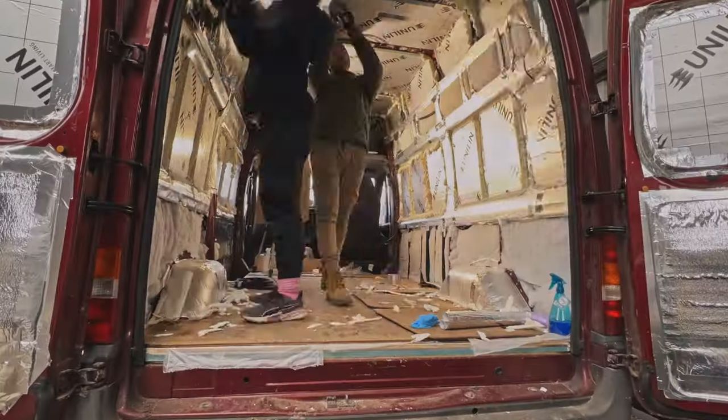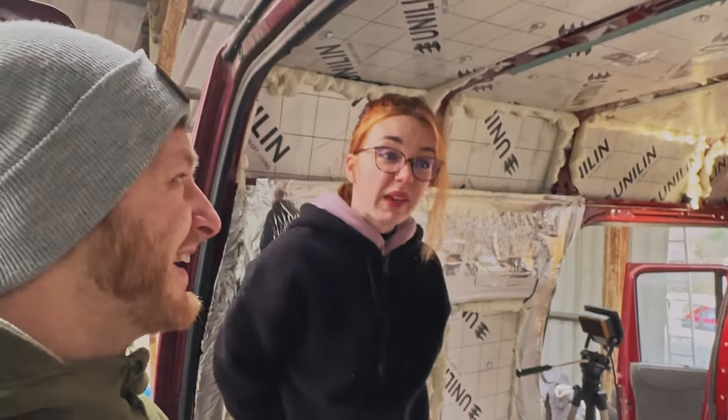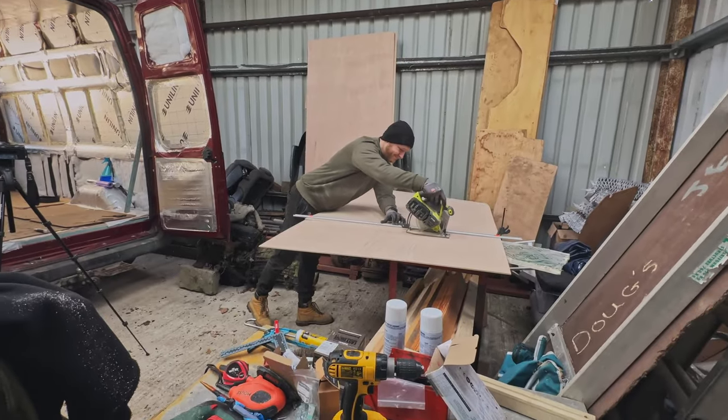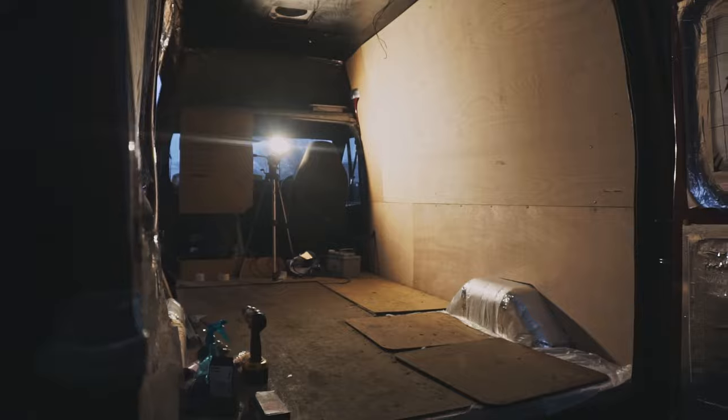Previously on our channel, we finally completed the insulation. That took a long time. We had plans to do all of this insulation in one day, but it took us like three weekends. This week, our goal is to complete the ceiling ready for the slats to be stained in place. We ended up doing more than we had planned and I think that may be a first on this channel.